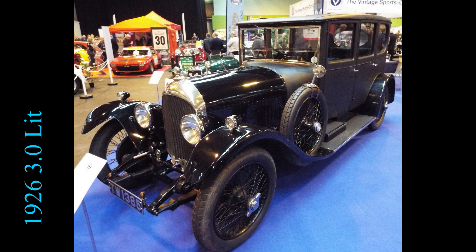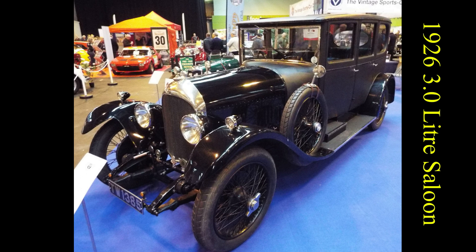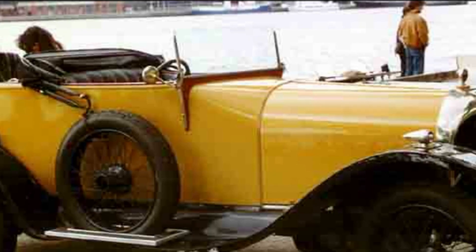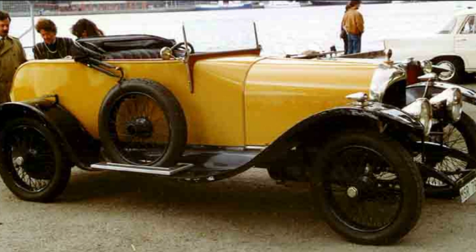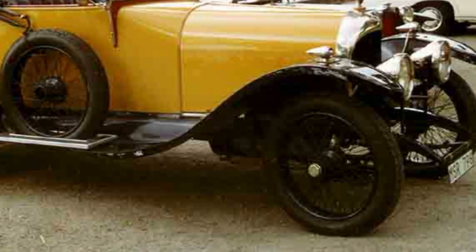Bentley was noted for its four consecutive victories at the 24 Hours of Le Mans from 1927 to 1930. Birkin developed the four-and-a-half-litre lightweight Blower Bentley at Welwyn Garden City in 1929 and produced five racing specials, starting with Bentley Blower No. 1, which was optimized for the Brooklands racing circuit. Birkin overruled Bentley and put the model on the market before it was fully developed.